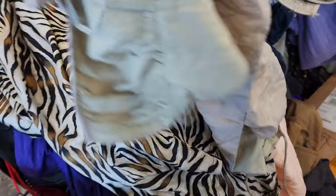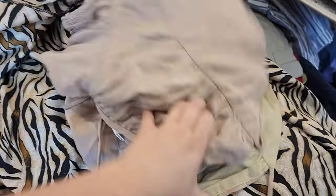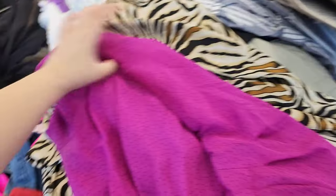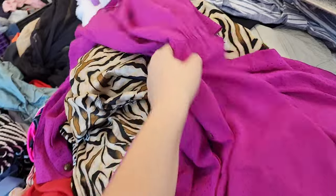Every time I go, there are so many ripped beautiful pieces. This vintage dress did sell on one of my lives, but I had to sell it for a lot less because it had some marks on it — it was still beautiful though.